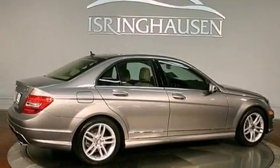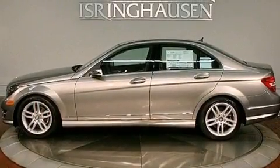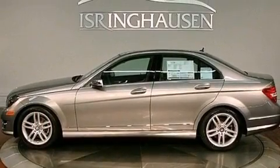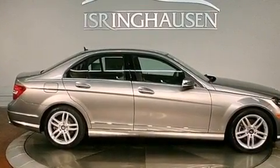Its top features include a sports suspension, a sunroof, heated seats, aluminum wheels, and a tire pressure monitoring system. The following features are also included.